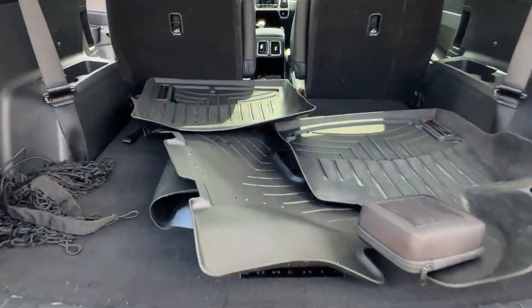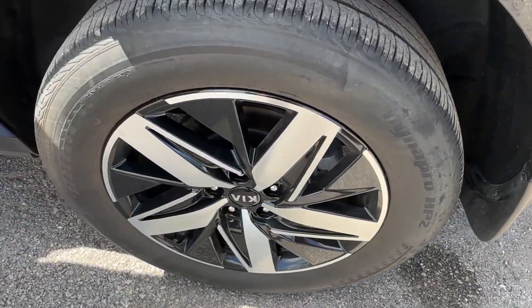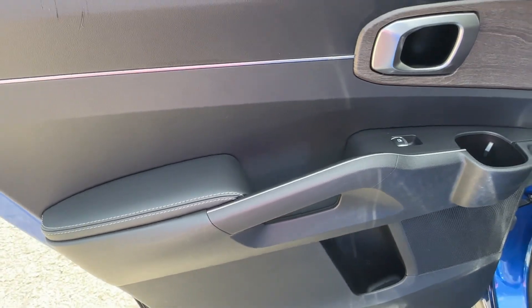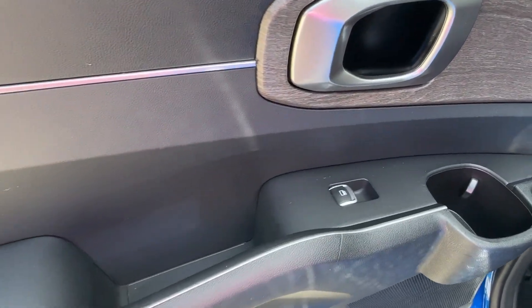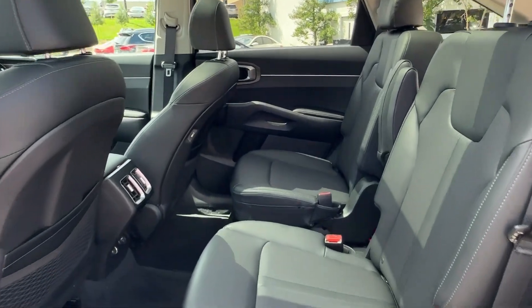The following are some of this vehicle's highlighted options: Apple CarPlay and/or Android Auto, heated driver's seat, keyless entry, power liftgate, heated mirrors, fog lamps, satellite radio, backup camera, aluminum wheels, and heated front seat.